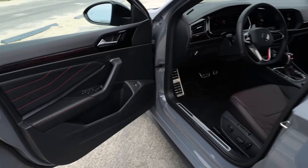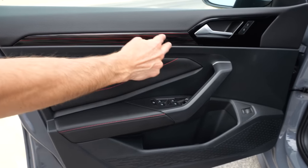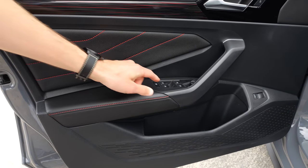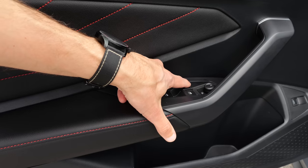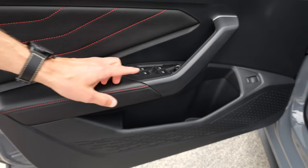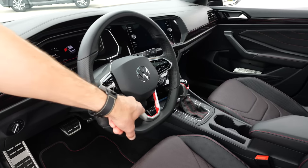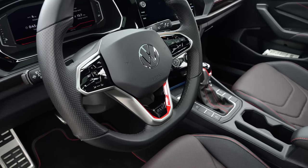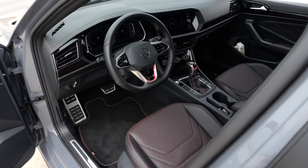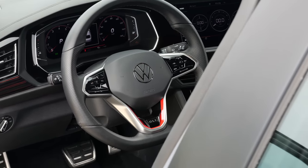Instead of plain door panels, you have some red contour stitches and also this special GLI-type red line decor element. What I find quite nice as for the detail is the top galvanization here at the window levers. The sporty interior features the GLI steering wheel with this insert, just like the GTI steering wheel we know. I criticize that these are capacitive buttons — they look cool but controlling them while driving is a little bit tougher.